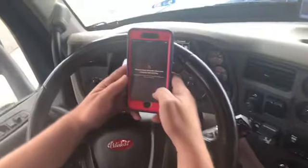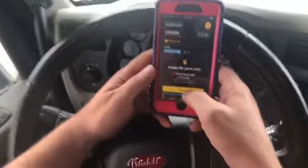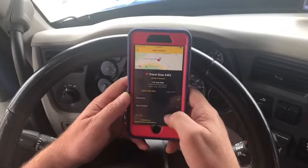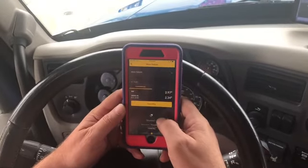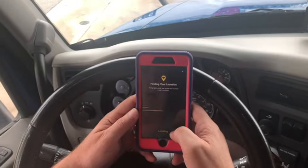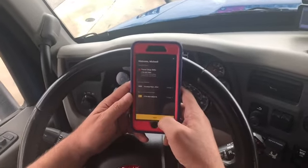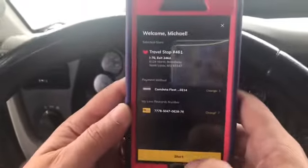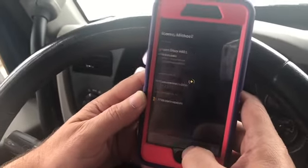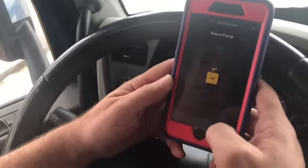I open up my Love's app. It says to always obey all traffic laws. I can see where we're at, so I'm going to visit the store and scroll down to Love's Pay. I'm confirming this is where I'm fueling — this is my Comdata card and my Love's card, pre-entered. We're at pump 24.